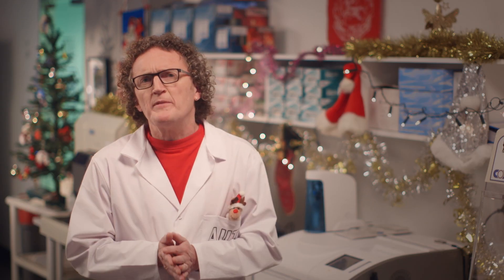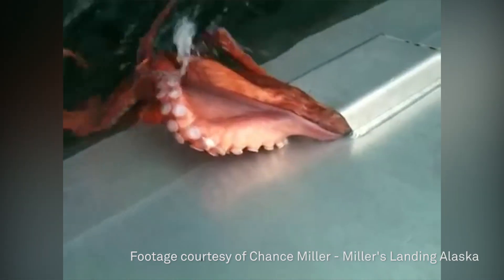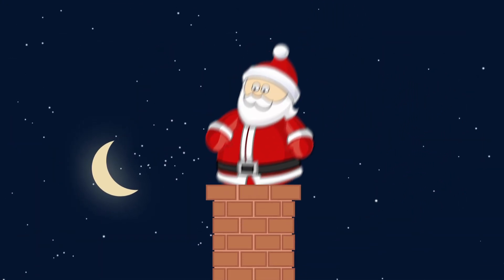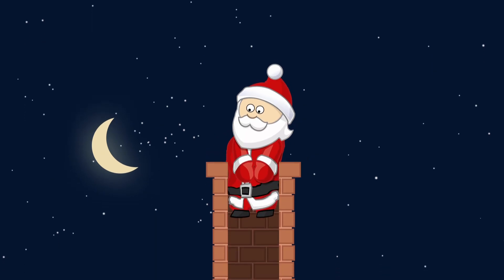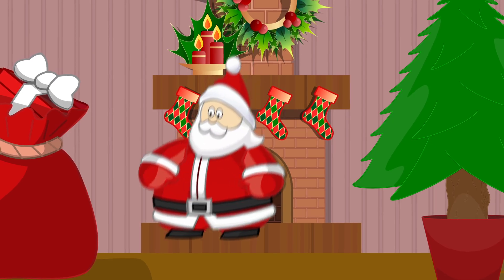And so once Santa gets to your house, how does he fit down the chimney? Some chimneys are way too narrow for Santa and his jolly belly. Well, we've been doing some research ourselves and we think biology has the answer. Animals can often squeeze through spaces you might think are too small. Have a look at this octopus squeezing its entire body through a tiny hole in order to escape. Santa is a big chap but he's also pretty squishy, so to squeeze down a chimney he only needs the gap to be a little wider than his head. Then he can slide all the way down and put presents under the tree.